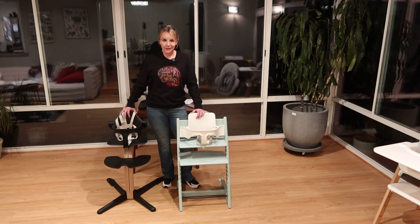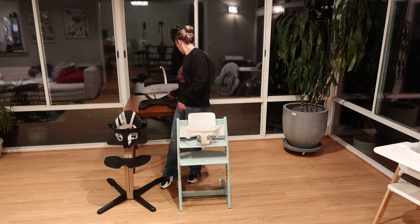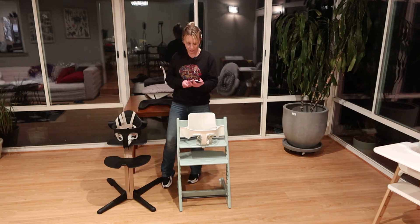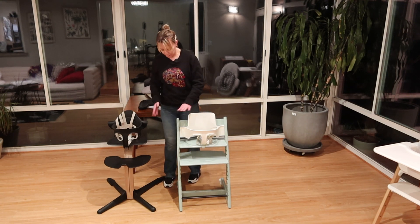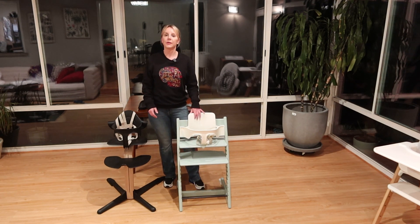A cool thing about either one of these is that they're almost identical in price — I do think they are identical in price. The Nomi, as you see set up here with the chair and the baby set, is going to run you $299. And the Tripp Trapp, which is what you see here with the chair and the baby set, will also run you $299.